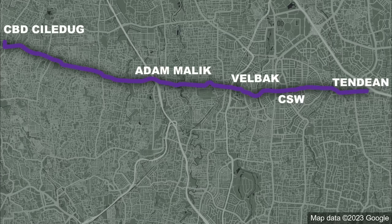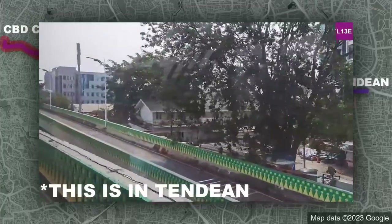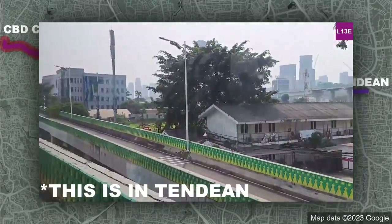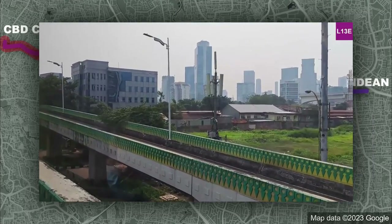Corridor 13 goes from Ciledug to Tendean. When you start from Ciledug all the way to Adhi Malik, this line is practically like Corridor 7 — it's a disaster. The buses are nicer, but if ranking only that section, this line is definitely getting an E tier because the traffic is awful and yet there's no form of separation at all — the BRT creep is real. Fortunately, once you pass through Adhi Malik, you literally get lifted up to the heavens in the sense that you're now fully separated from the chaos below, and this alone gives this line a solid A tier.